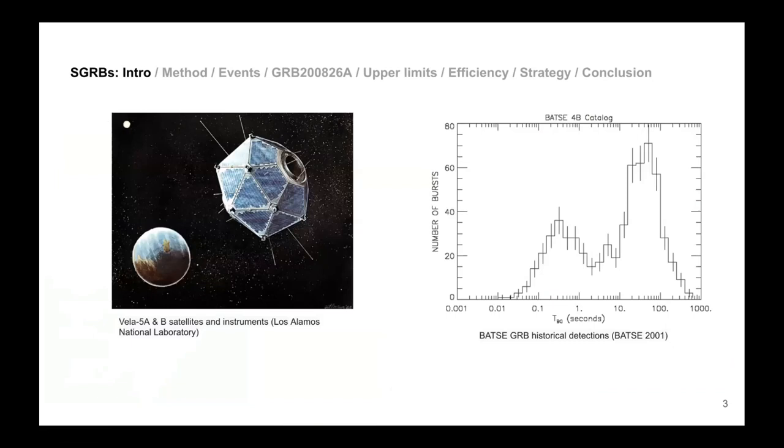I'm going to focus on the high-energy gamma ray part. How did we discover this? It's very interesting because in the context of the Cold War, the U.S. launched a constellation of satellites called the Vela satellites.